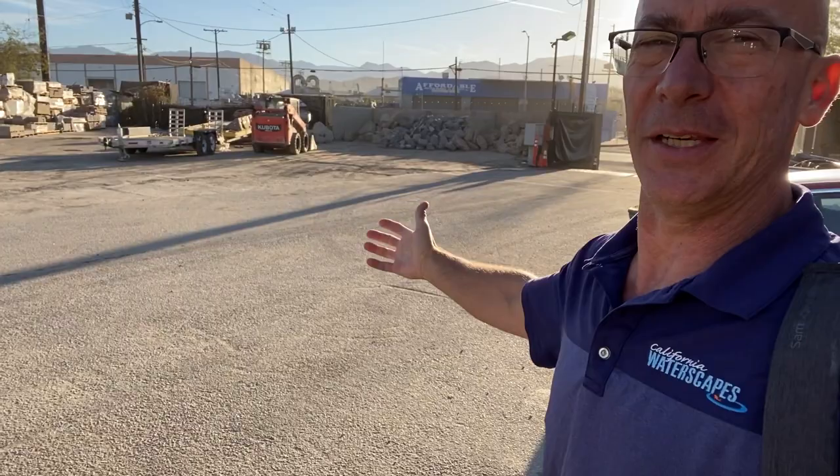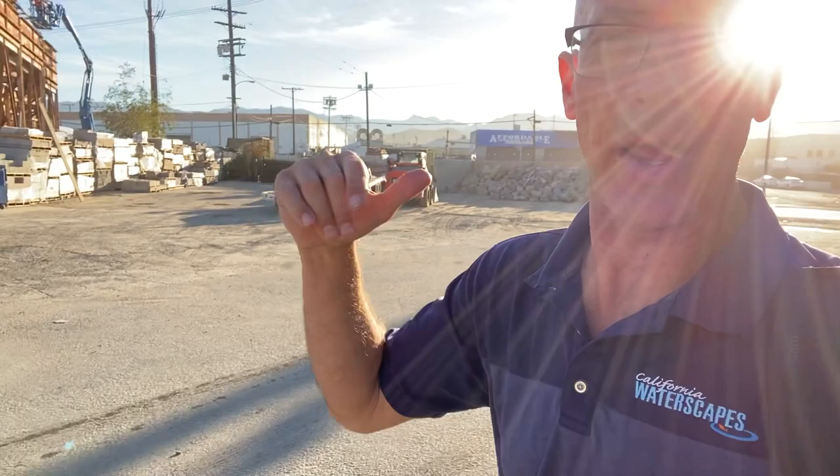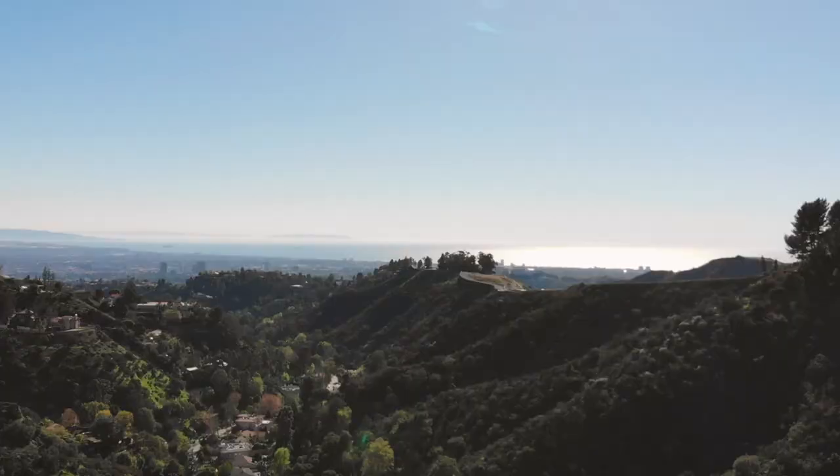I just went upstairs and knocked out a couple of drawings so we can go close some projects today. As you can see, the yard is now empty behind me — everybody is gone. That's a beautiful thing. We love it when all the trucks are out at job sites early in the morning. Let's go see what the next job is like.